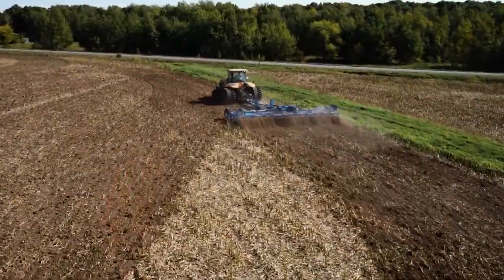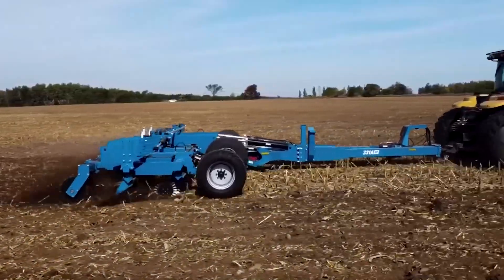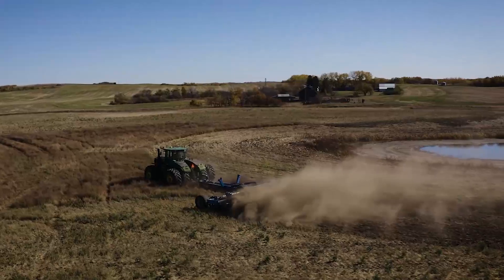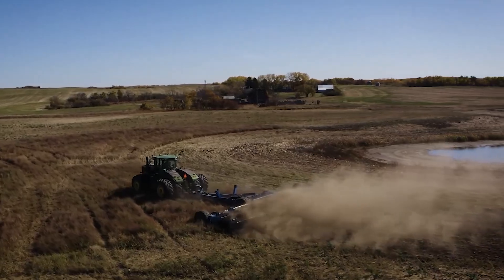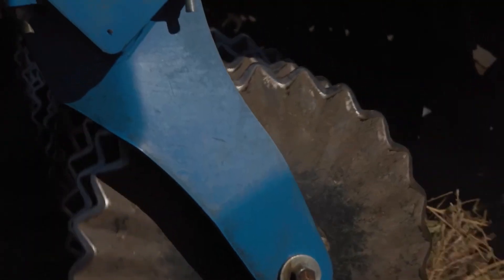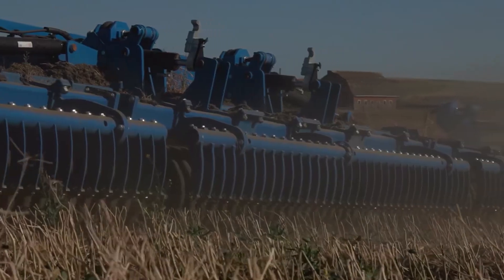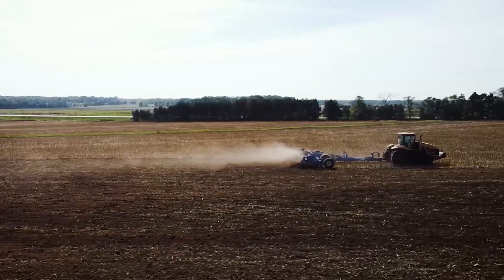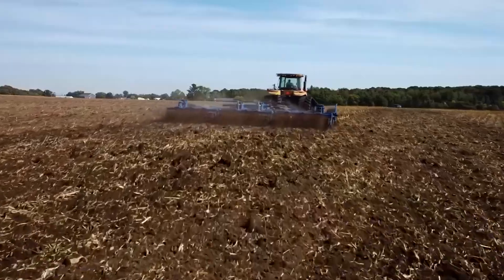The Brandt High Speed Disk redefines soil tillage and seed bed preparation. This advanced discing system combines high-speed rotation with intelligent depth control, allowing farmers to achieve optimal soil conditions for planting. Equipped with sensor technologies, the Brandt High Speed Disk adapts to varying soil types and field topography, ensuring consistent and efficient tillage.